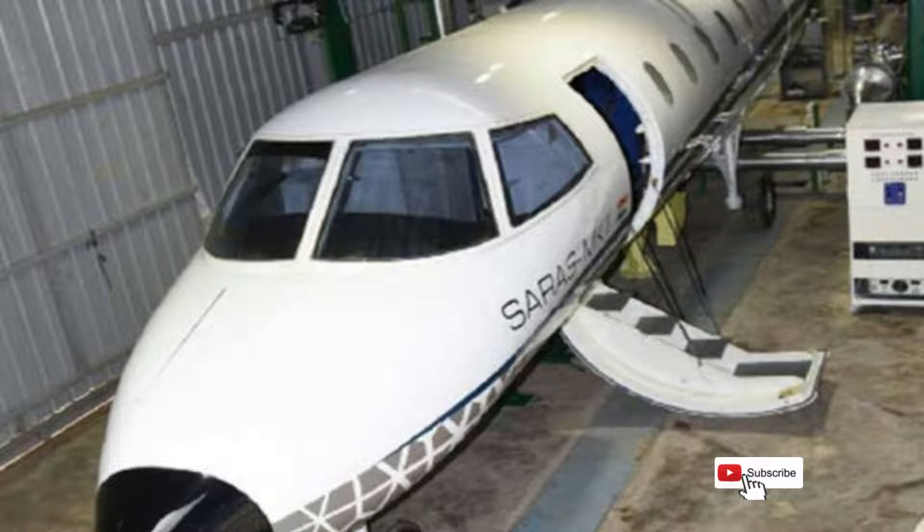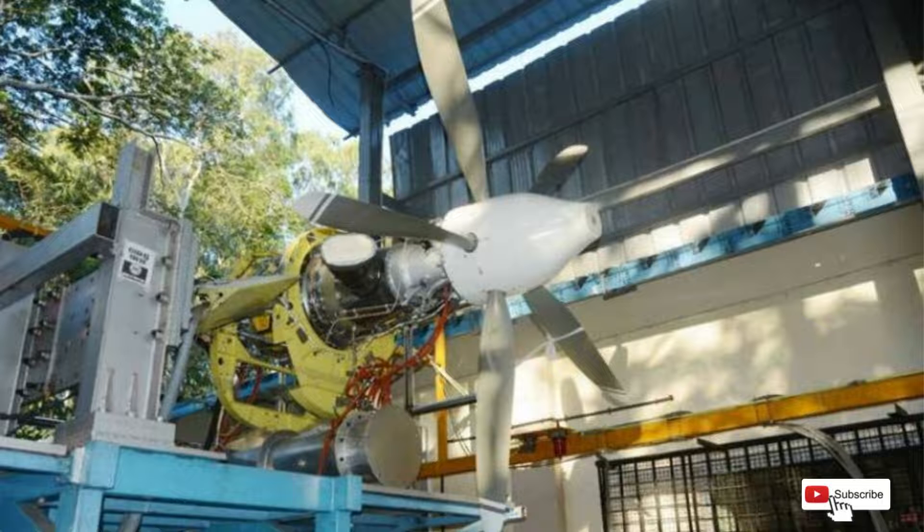The 19-seater aircraft was at the critical design stage at present. An open-air engine testbed, an aircraft environmental systems ground test, and high fidelity real-time flight simulators were recently commissioned to test the various subsystems of the aircraft, the laboratory added.